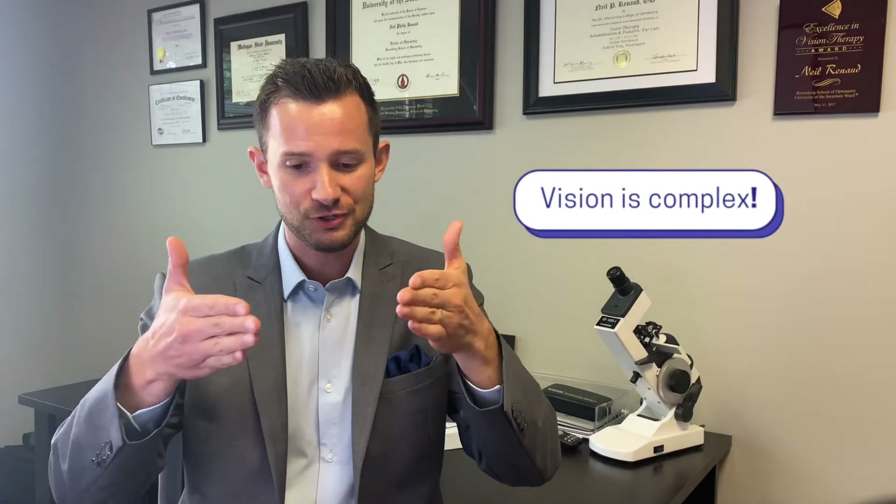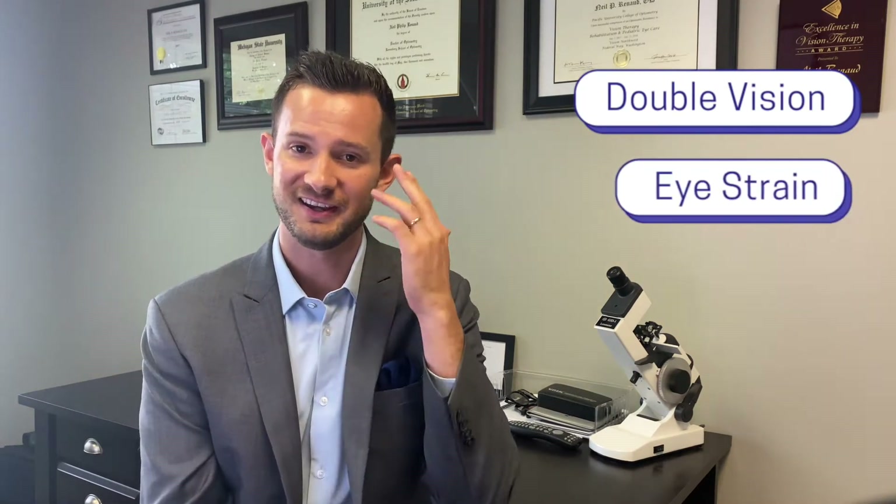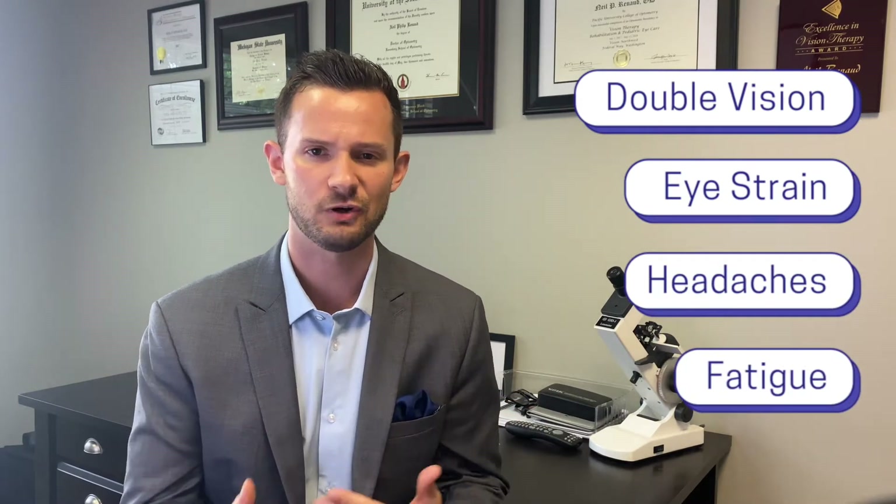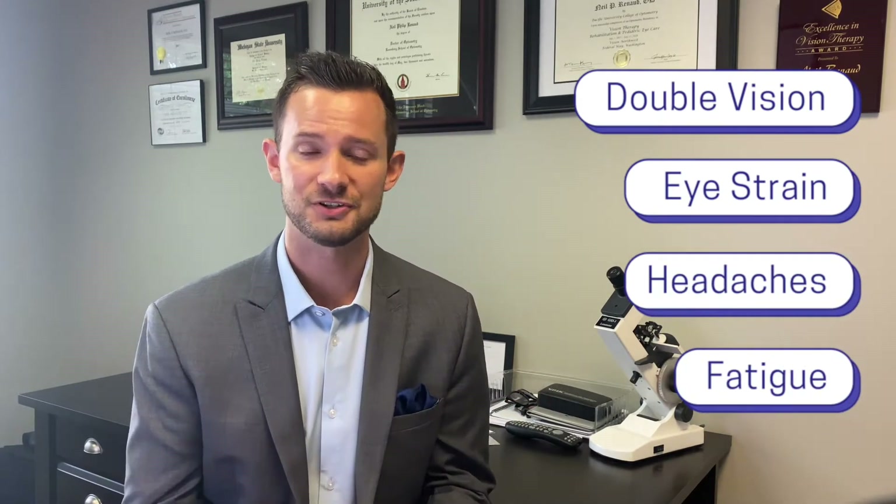Even if you see 20/20 far away, your eyes may still struggle to coordinate and work together when it comes to up-close visual tasks like reading. A lot of things need to go right with your vision in order to read. First, we need to turn both eyes inward when we read, kind of like crossing your eyes a small amount. The closer the target, the more our eyes turn inward. If your eyes struggle to do that, you may actually see double vision on the page, get eye strain and headaches, fatigue, and frustration.